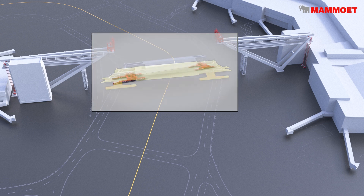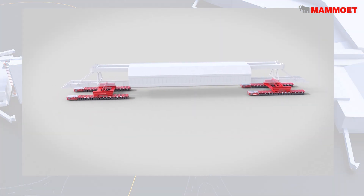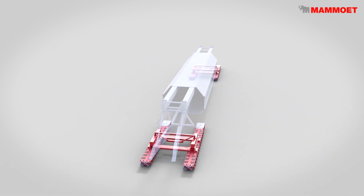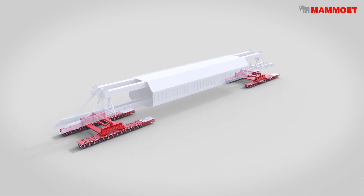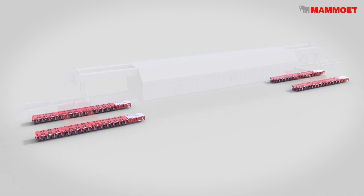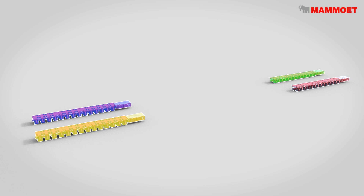We have 56 lines of SPMT that are separated into four individual groups that will contact four different support locations at the bridge. All of them are linked together so you have one operator transporting the bridge. He has one control box and all the SPMTs are linked up so that when you're making a left turn, right turn, all the wheels turn at the precise angle that you need to transport as one piece.